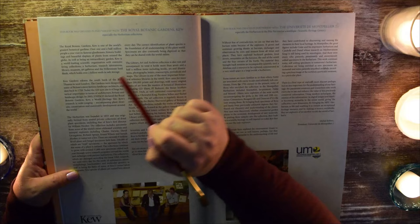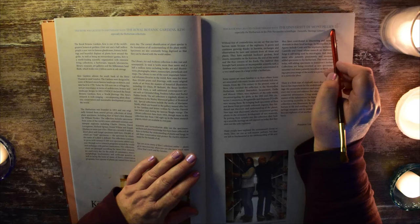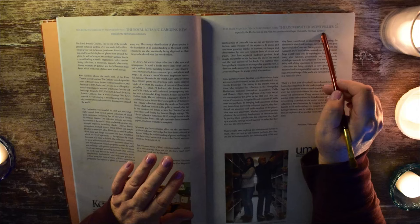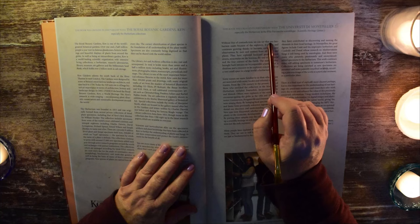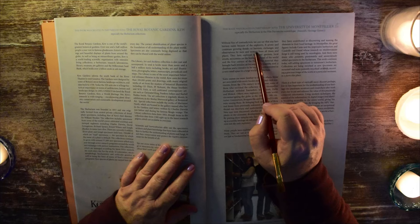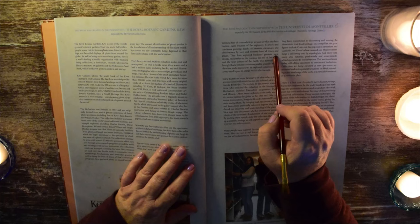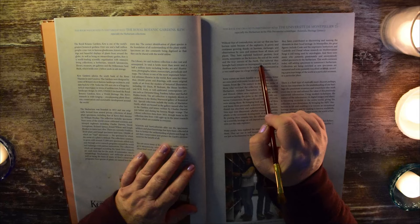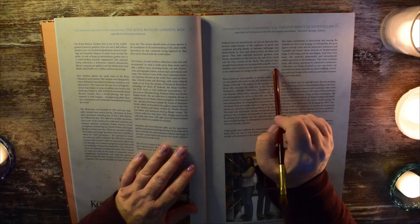This book was also created in partnership with the University of Montpellier, especially the Herbarium in the Paule Petrimoine Scientifique, or the Scientific Heritage Center. Without fear of contradiction, we can say that any herbarium exists because of the explorers. It grows and continues growing thanks to harvests, exchanges, and observations by men and women from all times and places. They have explored backyard gardens, local streets, mountains on the horizon, the end of the world, and the four corners of the earth. The material they brought back remains an incomparable scientific tool, a database, and a resource to be explored — concentrated in a very small space in a large world: a herbarium.